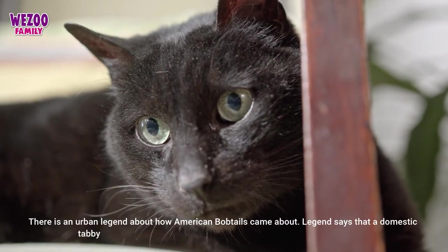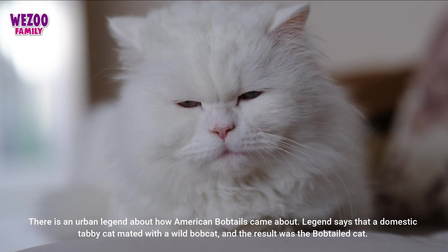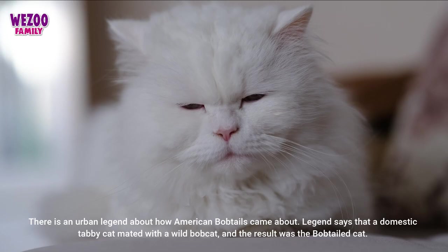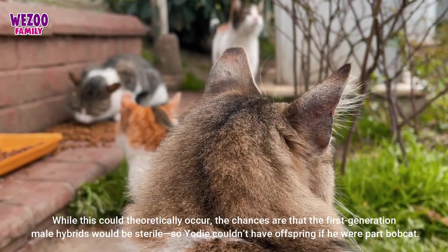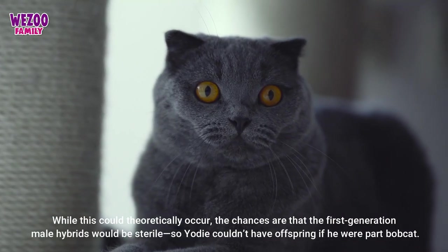There is an urban legend about how American bobtails came about. Legend says that a domestic tabby cat mated with a wild bobcat, and the result was the bobtailed cat. While this could theoretically occur, the chances are that the first-generation male hybrids would be sterile, so the original cat couldn't have had offspring if he were part bobcat.